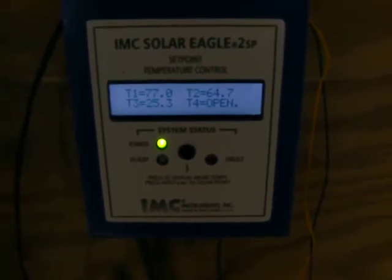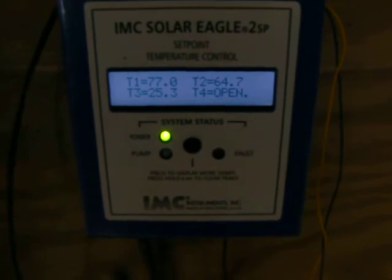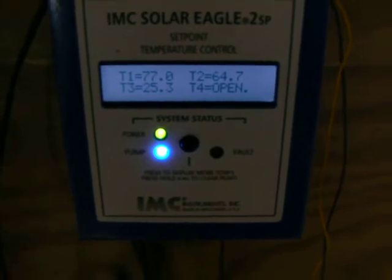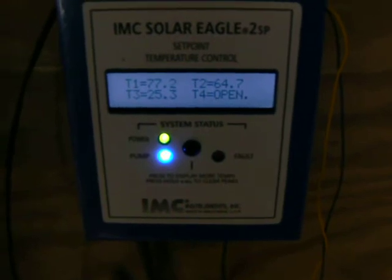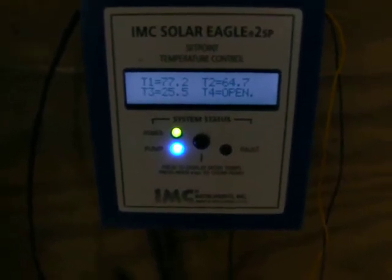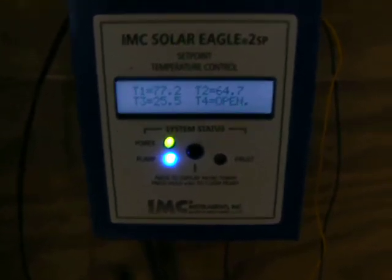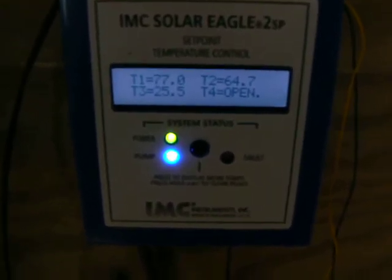This system will save you money year in and year out. They'll run for 50 years, usually in the 22 to 25-year cycle you have to replace the fans. There it goes — you see it turned on. You can hear the fans in the background, and there it is, 77.2. Now this will cycle on and off all day long, depending upon the conditions. As they get brighter, it runs longer; as they get darker, the time between cycles gets longer.